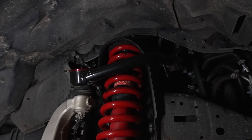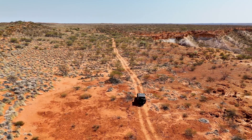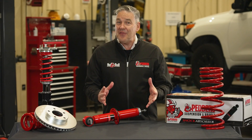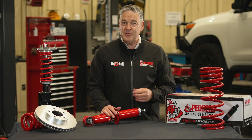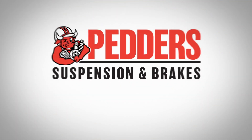Petters Foam Cell Shock Absorbers — durable, heavy duty and reliable. Perfect for any 4x4 adventure. Check out the website or visit your local store and chat to an expert. Petters, committed to making better journeys for everyone.